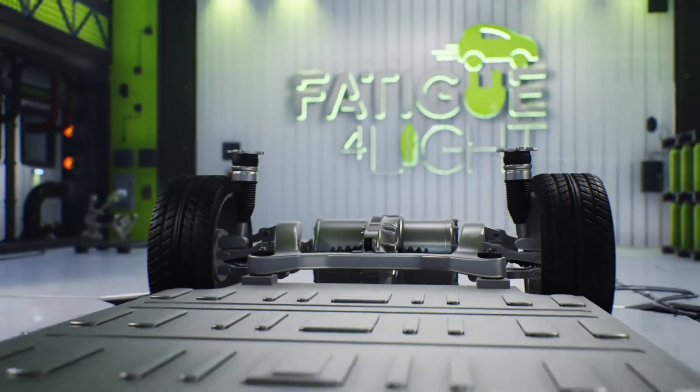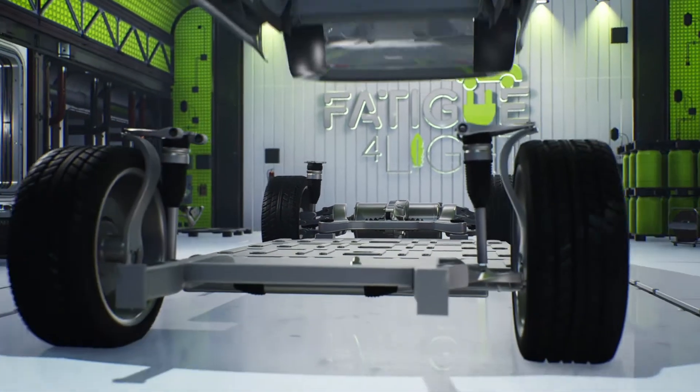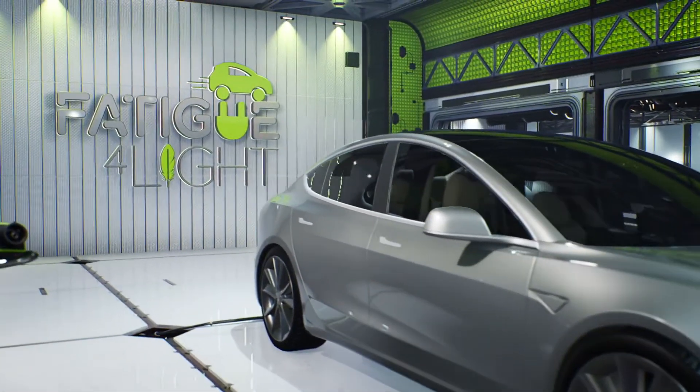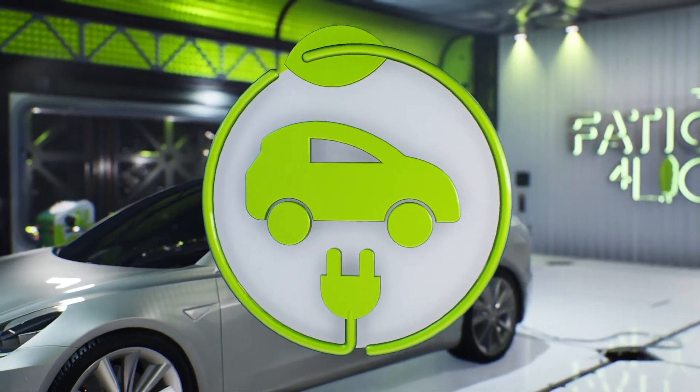As one of the first projects tackling weight reduction in electric vehicles' chassis parts, Fatigue for Light takes a step to make advancements in building a zero-emission future.